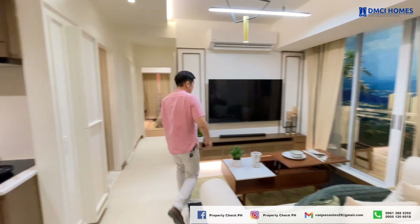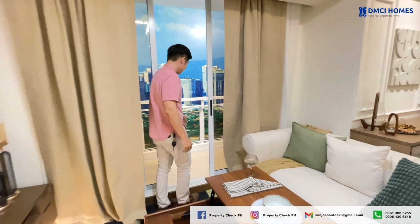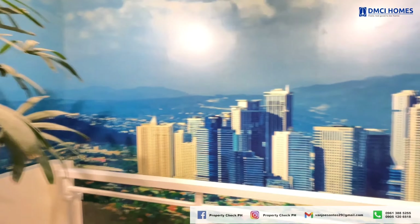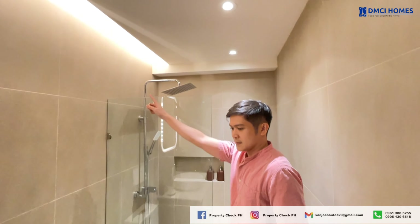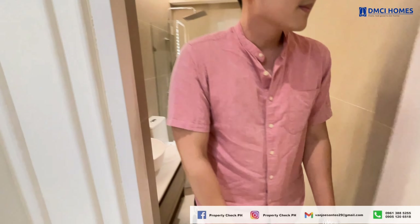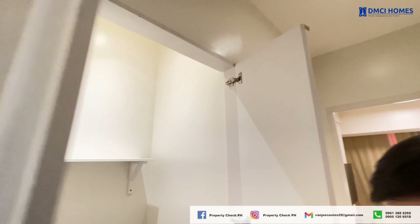This is the living area, which connects directly to the second balcony, giving the space an open and airy feel. This is the smaller balcony — perfect for quick breaks or as a utility space. The first toilet and bathroom is conveniently located near the living area for guests and family use. For this unit, there's also a dedicated laundry area, keeping everything organized and out of sight.